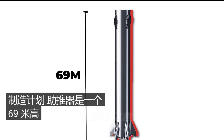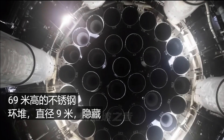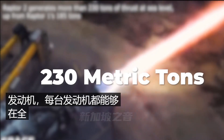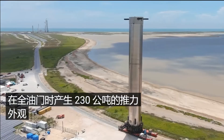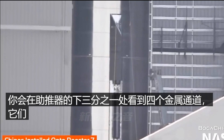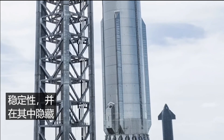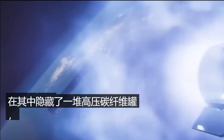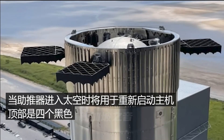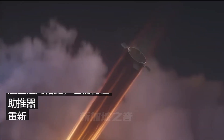The booster is a 69-meter-tall stack of stainless steel rings, 9 meters in diameter. Hidden at the base are 33 Raptor 2 engines, each capable of 230 metric tons of thrust at full throttle. The exterior features four metal channels on the lower third called chines — they aid aerodynamic stability and conceal high-pressure carbon fiber tanks used to restart the main engine in space. At the top are four black metal squares called grid fins, used to steer the booster after re-entry.